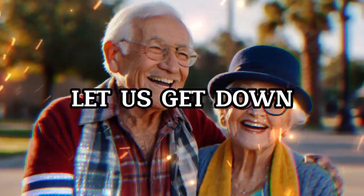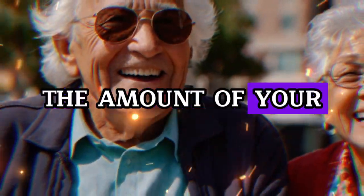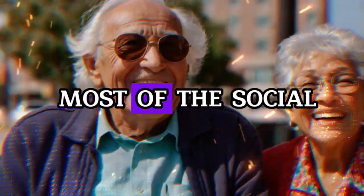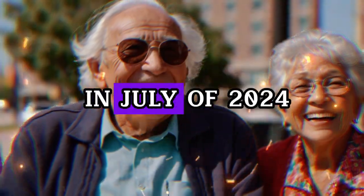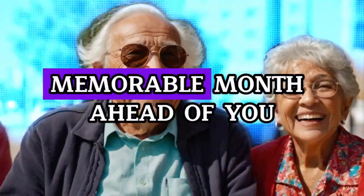Without further ado, let us get down to business. Do you intend to conceal the amount of your Social Security payout until the month of July? You ought to prepare to make the most of the Social Security payment that you will receive in July 2024, because you are going to have a really memorable month ahead of you.